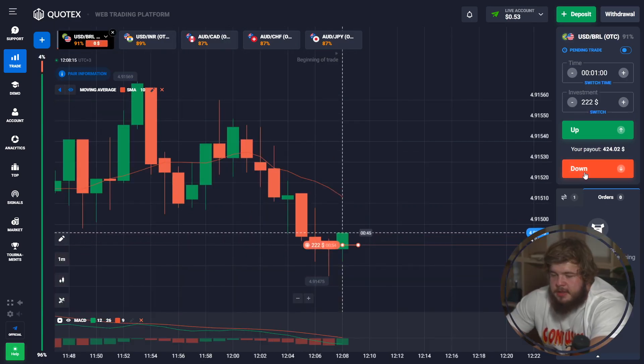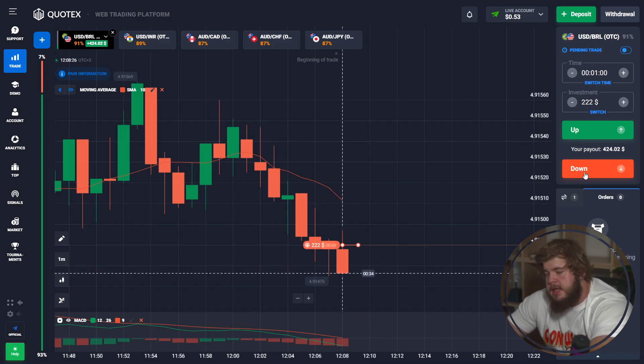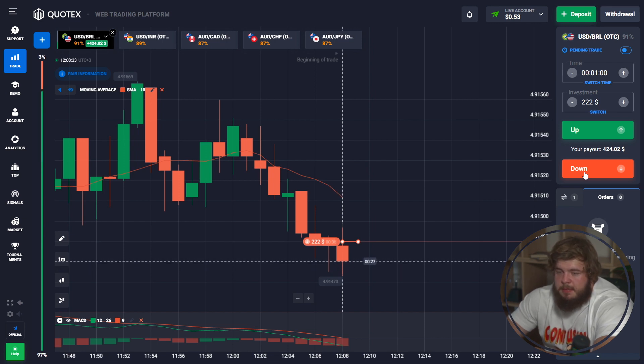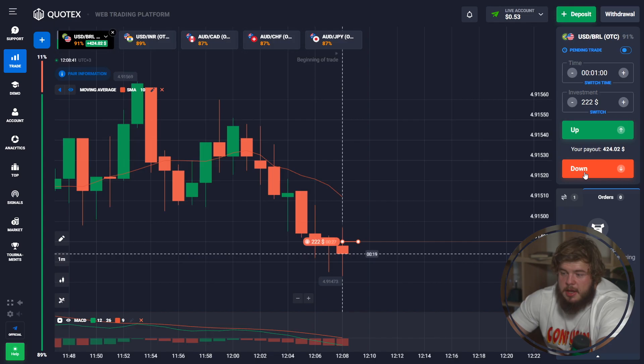Here everything is also straightforward — according to the MACD indicator, the green line is strictly below the red one, giving us a strong signal that price is going to go down. That's why we have opened a sell position with an investment of $222, with only 53 cents remaining on our account.